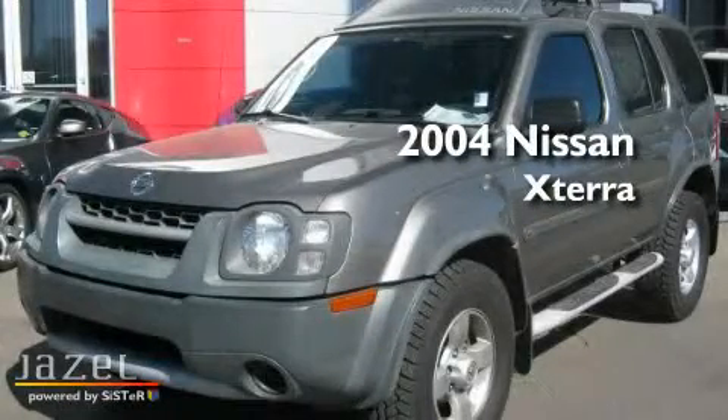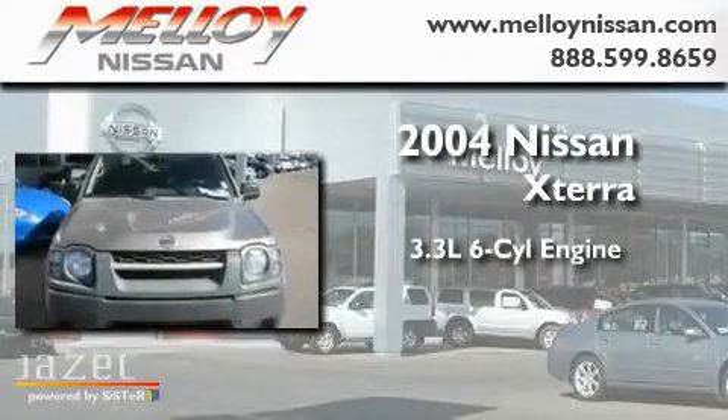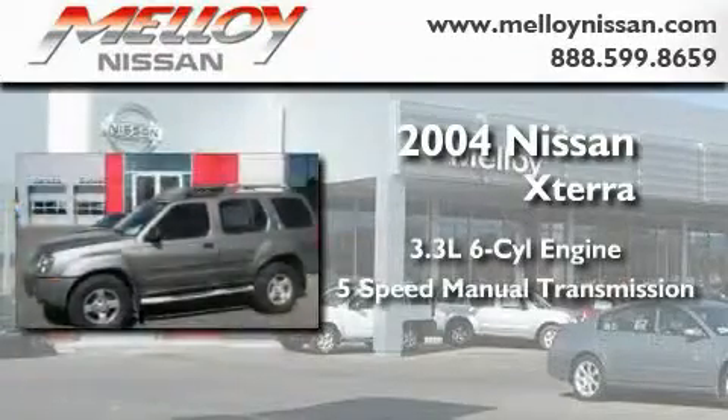This is a 2004 Nissan Xterra. It has a 3.3-liter six-cylinder engine and a five-speed manual transmission.